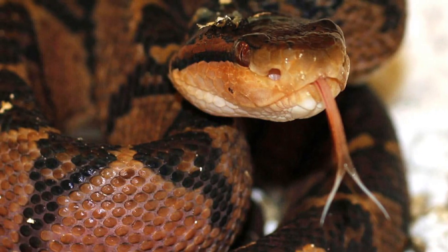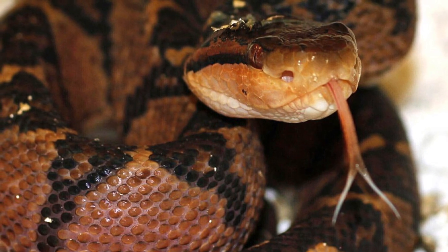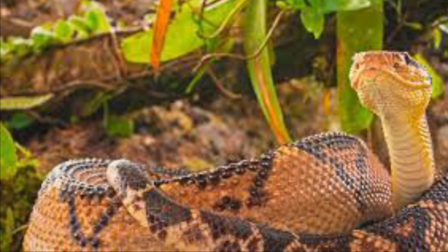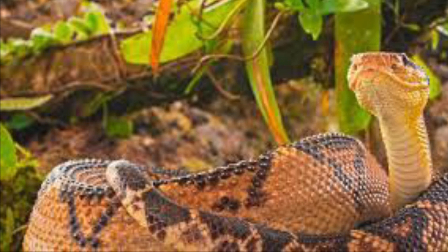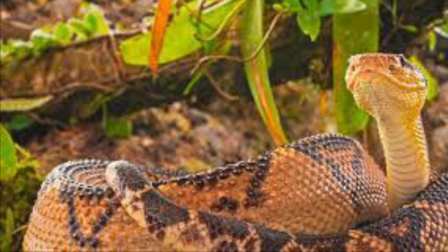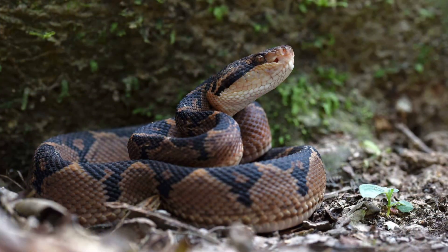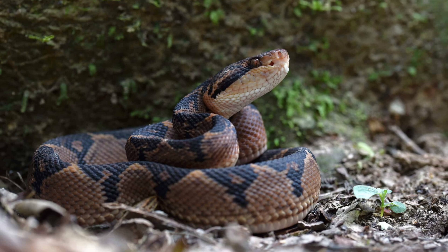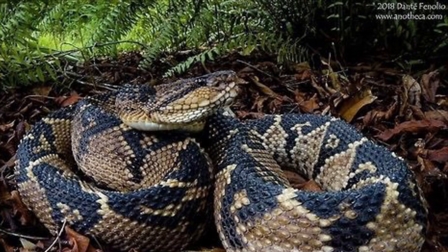The Bushmaster is the world's largest pit viper. A fully grown Bushmaster measures 7 feet 6 inches to 11 feet 6 inches, or 2.4 to 3.5 meters in length, and they can weigh up to 11 pounds. The Bushmaster has a distinctive ridge along its back and is covered with rough, knobbly scales, which give the skin a beaded texture.